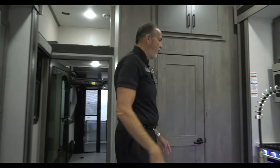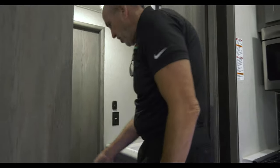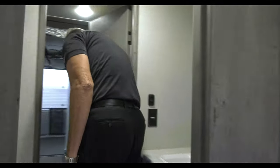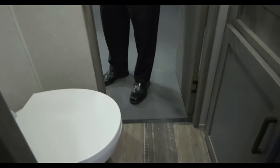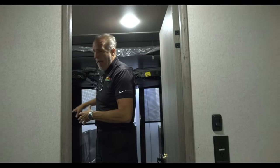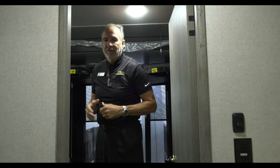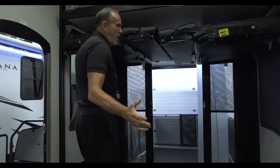Here's the cool thing about this floor plan: it is a bath and a half. You'll notice you can walk through the bath right into the garage area. You have a stool, a sink, and storage under the sink. But if you're out and about and you've got the patio out, nobody has to walk through your trailer to the master bath — you have the second bath in the garage area.